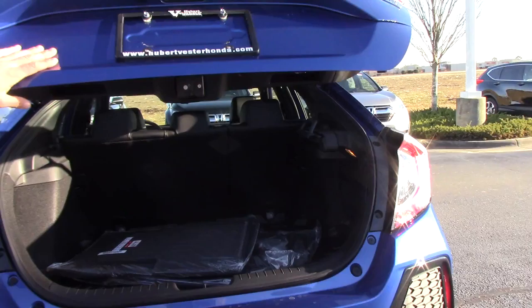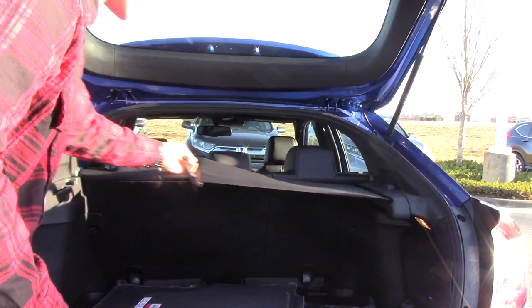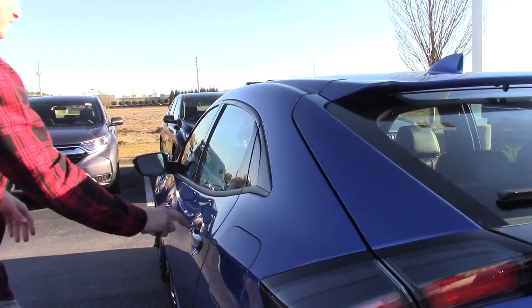We've got a little lift button right here for the back gate, and a backup camera. Inside we have all-weather mats, all-weather trunk trays, and a nice little net to pull over to keep some of your stuff secure when you've got this back latch down.